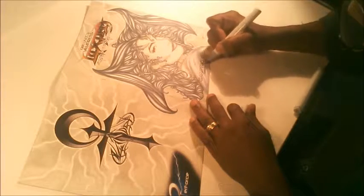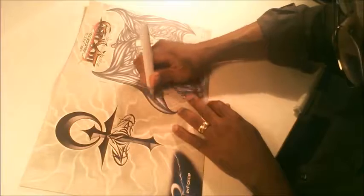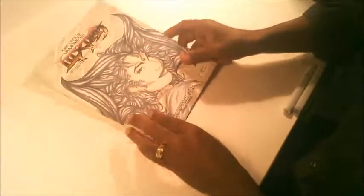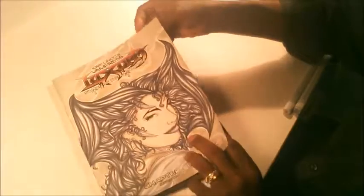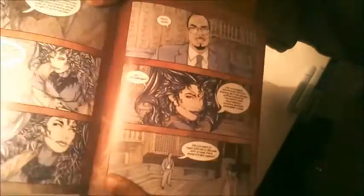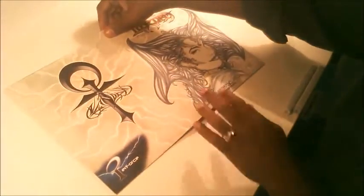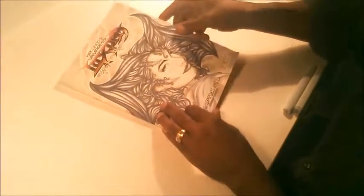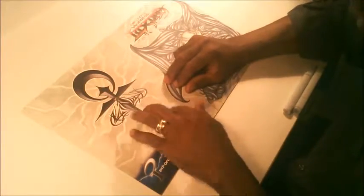What I did for these sketch covers in particular, to make them even more unique and special, is I actually picked an image from the inside of the comic and redid it for the sketch cover. In the case of this one, the sketch cover is actually based on a specific image from inside the book — I just recreated it for the cover to make it a little more special. In the sketch covers I've seen, I haven't seen anyone who does that, and I've always thought it would be cool.